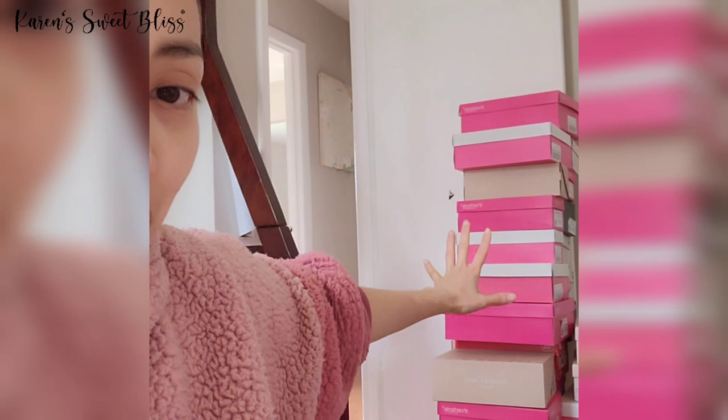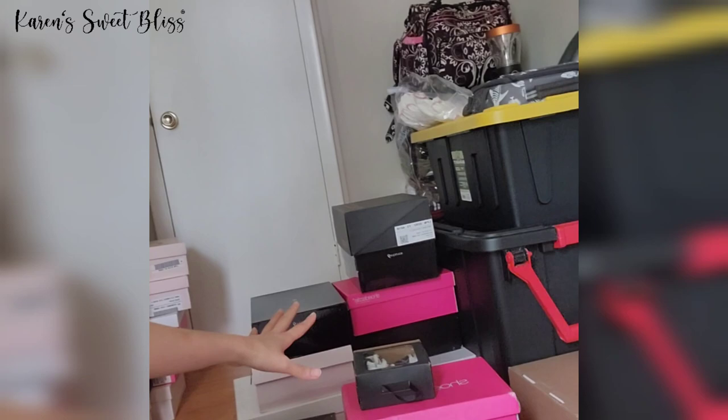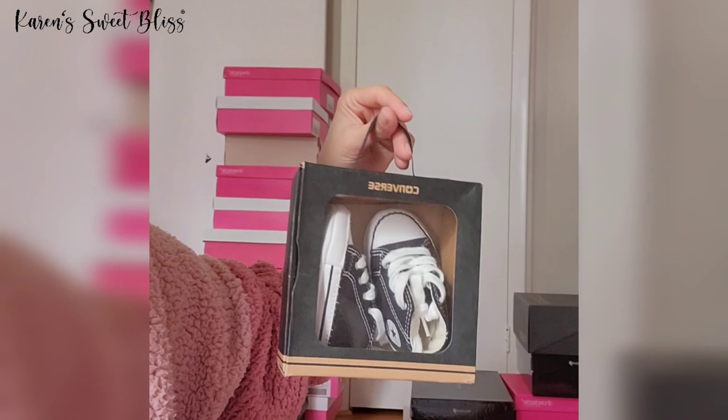I'm already done sorting all the shoes — into shoes I'm going to keep, sell, and donate. The bags in the background are shoes I'm keeping. The shoes I'm selling are right here, and the ones I'm donating are already near the kitchen so I can load them in the car. I'm planning to donate everything today. I'll also be selling some kids' shoes if you're interested.